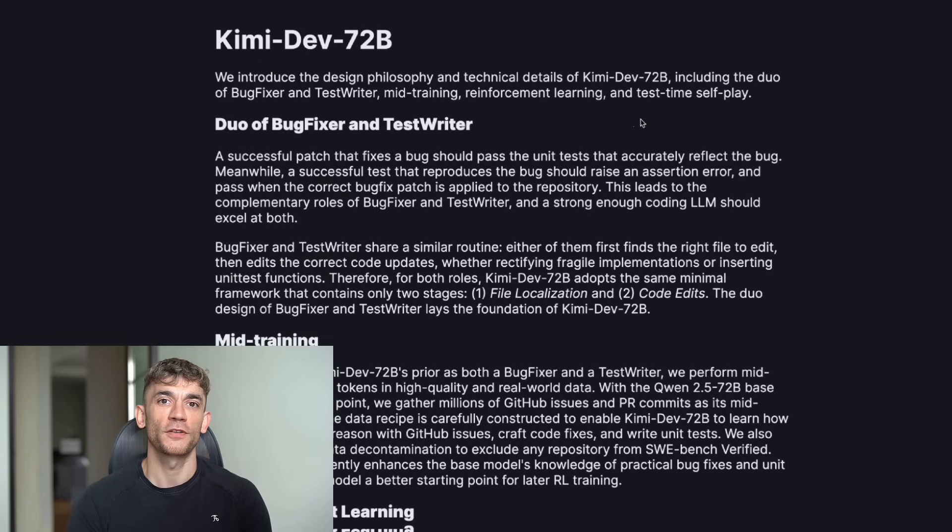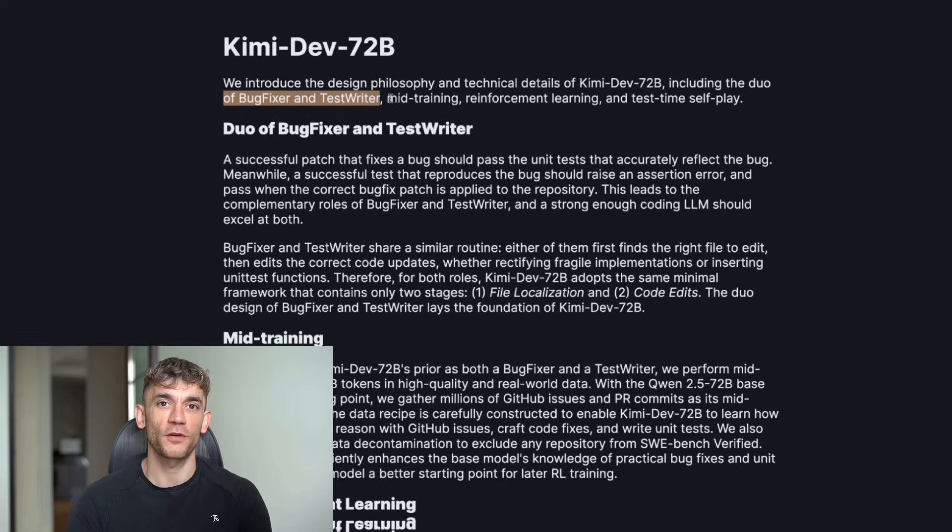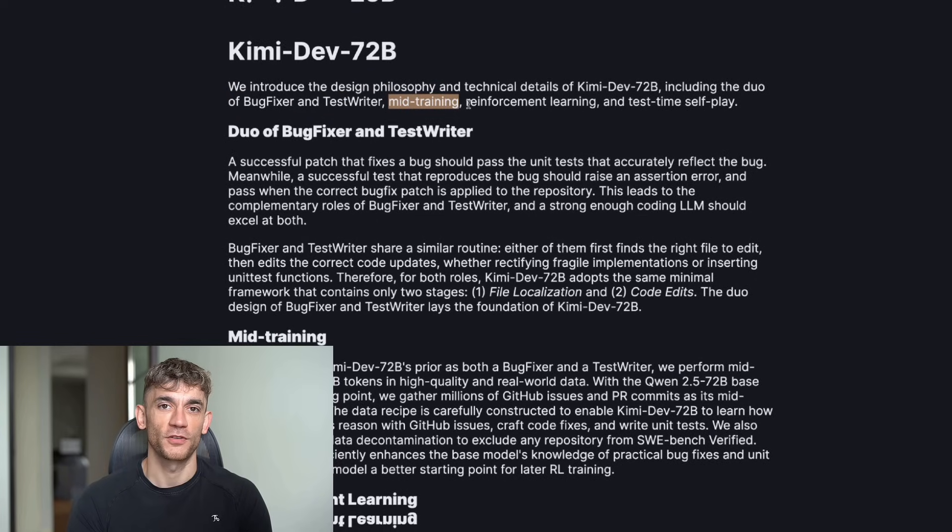The best part — while everyone else is charging you $50 a month for coding help, this is completely free. You can download it right now, run it on your own computer. No limits, no subscriptions, no nothing.